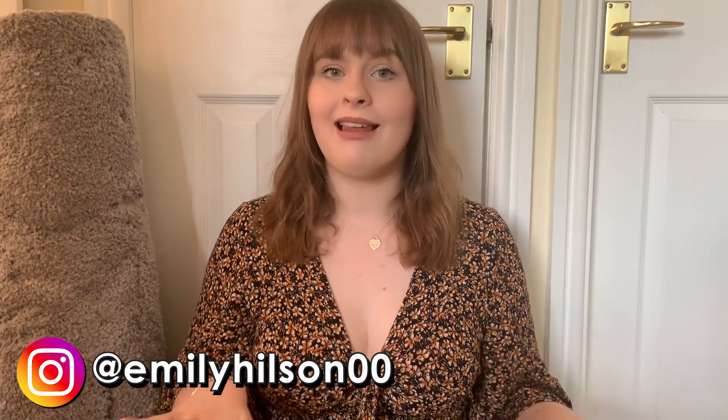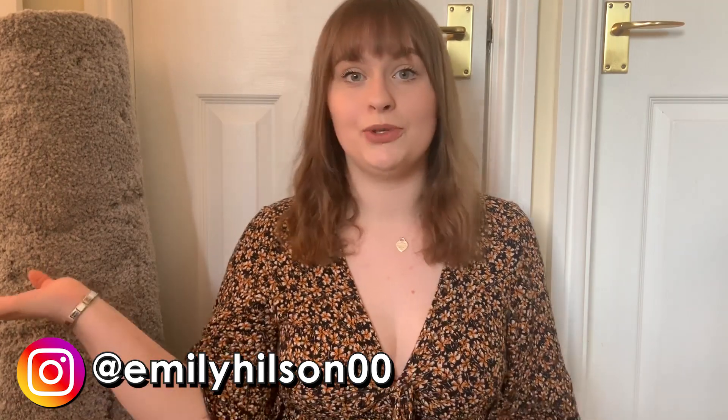Hey guys, welcome back to my channel. Excuse the background — I'm literally sat on my landing right now with a huge pile of things next to me that I'm going to show you in a minute. I could have moved all this stuff into a different filming location but it would have taken so long because some of the stuff is really big. I've bought things for my new uni room. My room last year was really neutrally colored — I had my own color scheme of gray, yellow, and navy blue, which I really liked. But this year I have a bright hot pink wall to work with.